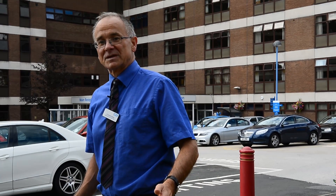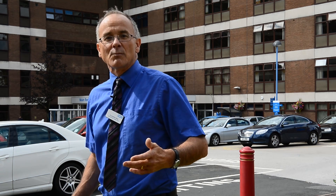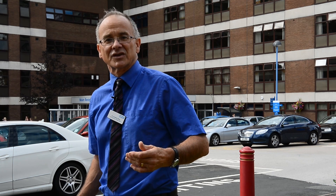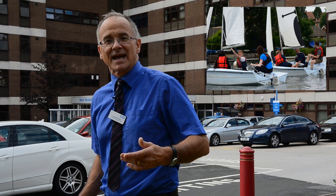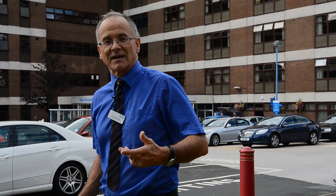Sandwell and West Birmingham Hospitals pathology department has around 350 staff. Teamwork in our scientific activities includes everything from relevant IT through to innovations such as blood spot testing. Social team building is also an emphasis, with staff learning to sail, going on ski holidays, and taking part in many other activities.